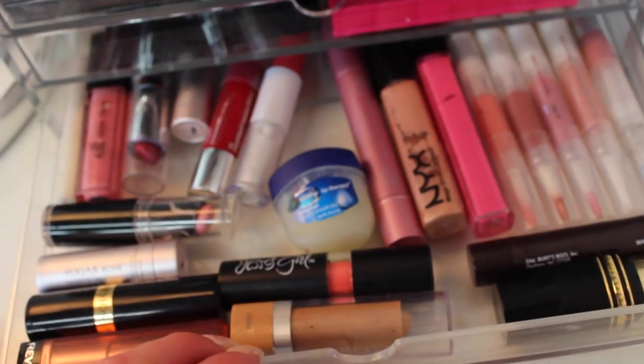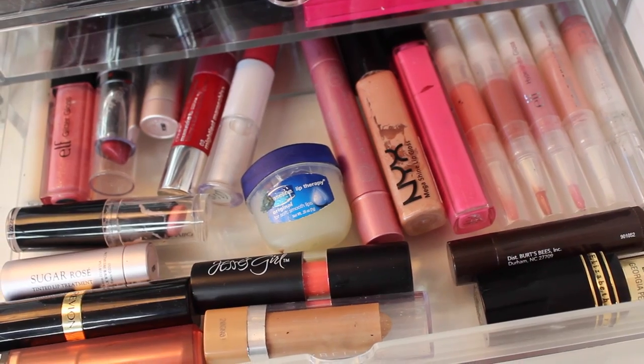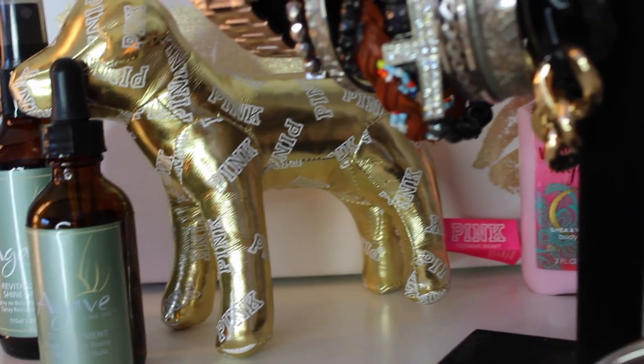The final Muji drawer has some miscellaneous lip products. I reach for the Vaseline a lot, but the rest I honestly didn't have a place for and don't really use.